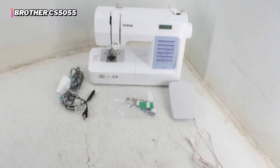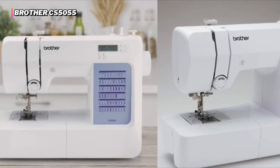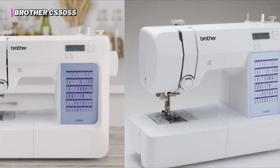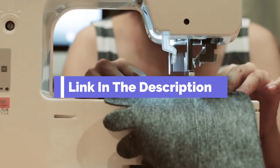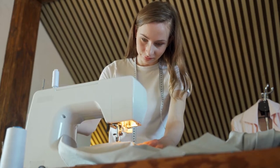We also had some slight issues with the bobbin tension — the CS5055 bunched up the fabric a bit in a few of our tests. Still, we think these are minor inconveniences for those looking for a great deal on a new sewing machine, especially for a beginner. Before we reveal number one, be sure to check out the description below for the newest deals on each of these items, and be sure to subscribe if you want to stay up to date on the best products on the market.